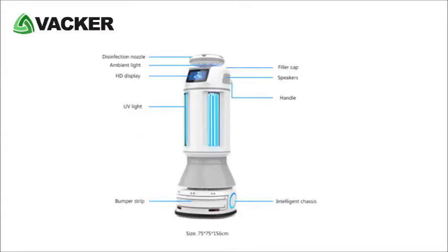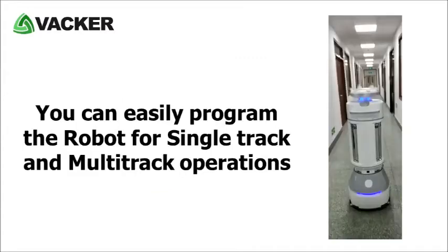The robot has 360-degree zero-radius turning and coverage, which ensures smooth maneuvering. It has 360-degree spray nozzles for hydrogen peroxide.